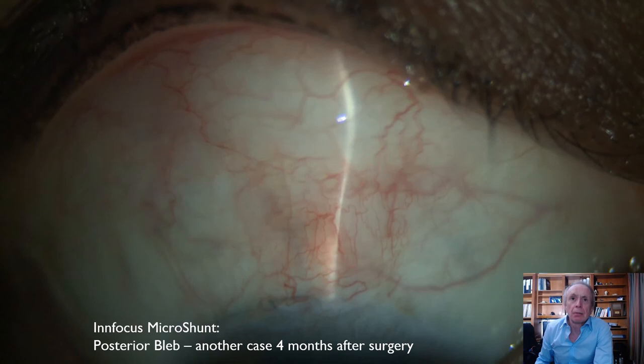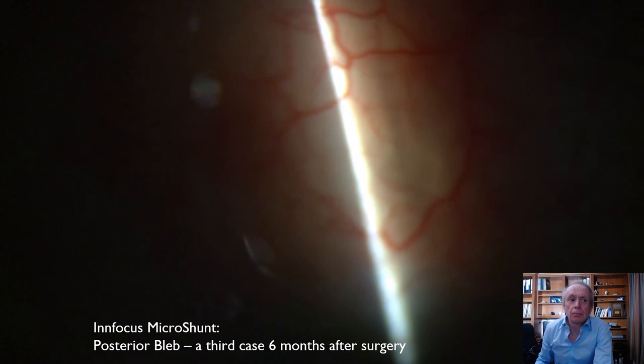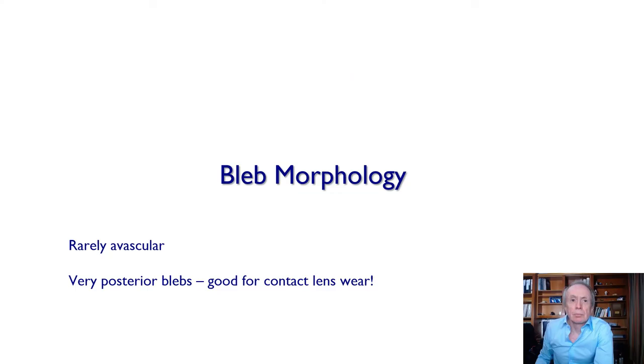You can see the micro shunt on retro-illumination, and these are potentially very good for contact lens wear. That's it, ladies and gentlemen — most of those videos can be seen on some of my channels. Thank you very much for your attention; I believe we have some time for questions.